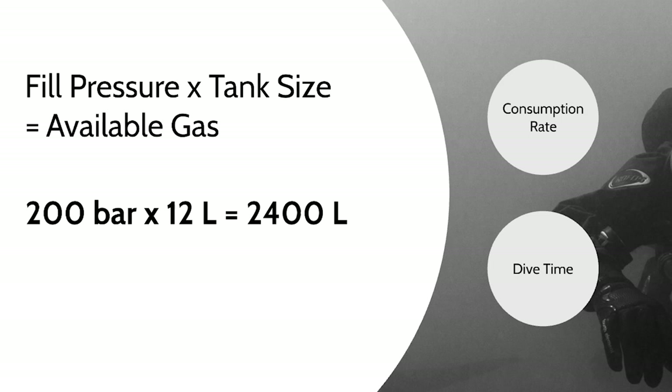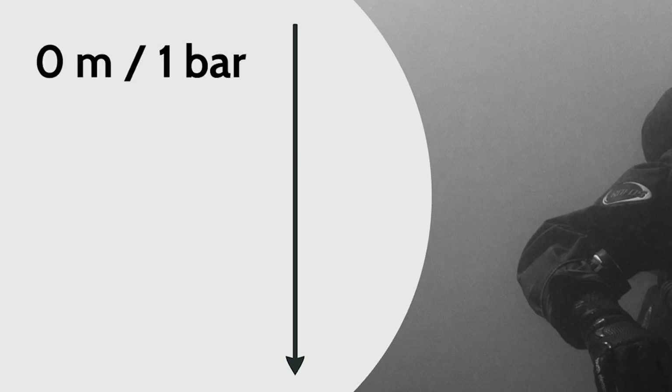Now we need to know the consumption rate. The consumption rate depends on the level of physical exertion, personal fitness, muscle mass, and so on. For most people, a realistic value is 20 liters per minute at the surface at 1 bar. This is what we call the surface consumption rate, or SCR.